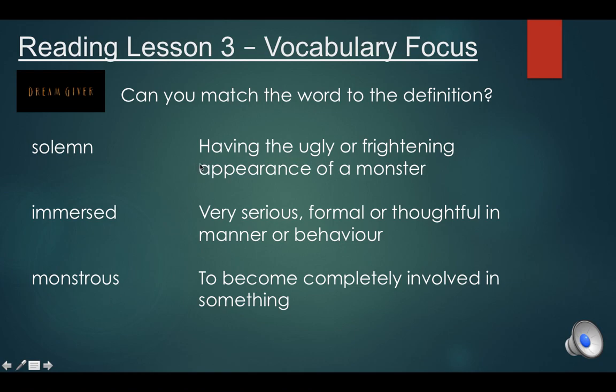Here are our options of what they could each mean: having the ugly or frightening appearance of a monster; very serious, formal or thoughtful in manner or behaviour; to become completely involved in something. Have a little think to yourselves — you can pause the video now.